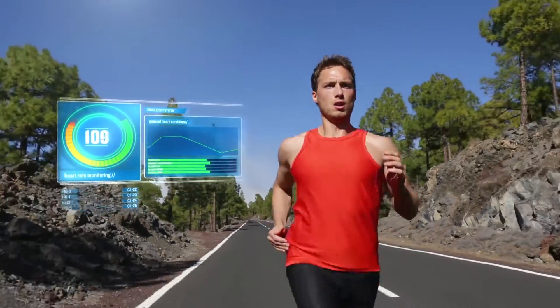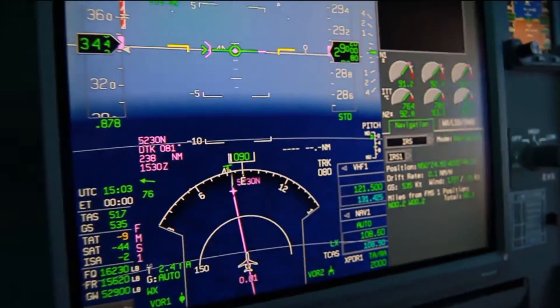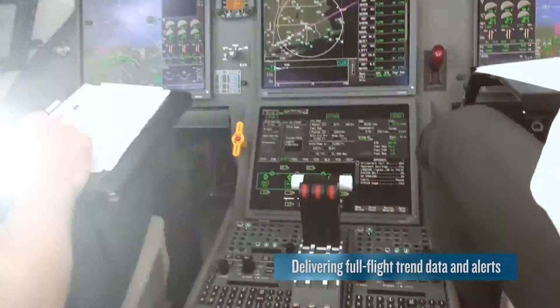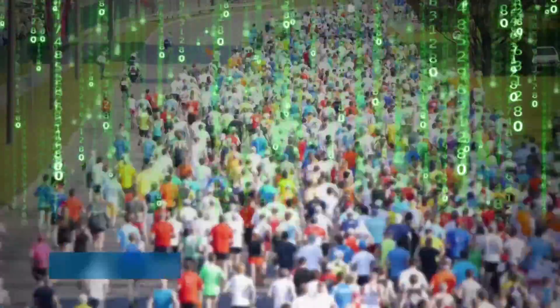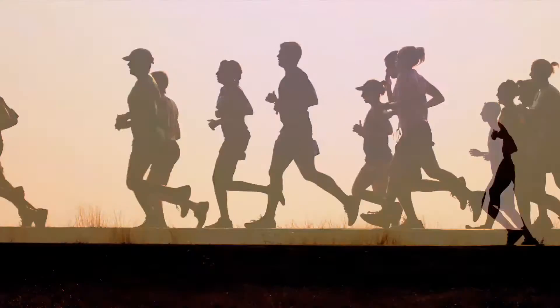Relevant and timely full-flight engine and aircraft intelligence, encrypted and secure FDR data as well as alerts and trend data are sent to you wirelessly. FAST is helping customers to maximize aircraft availability, reduce operating costs and proactively resolve issues before they happen.